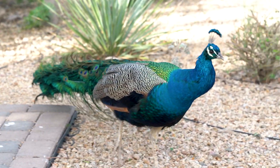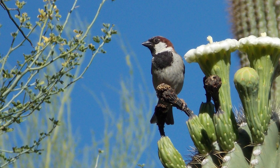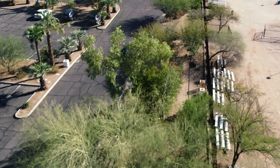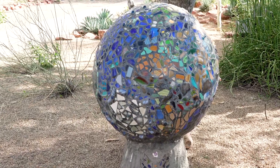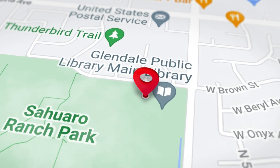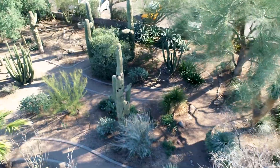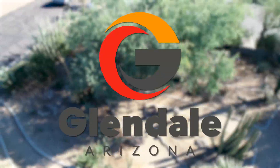Keep your eyes peeled for wildlife. Peacocks, butterflies, and birds are known to enjoy the garden. And it's not just natural beauty on display — nine public art pieces are scattered throughout. Visit the Xeriscape demonstration garden at the southwest corner of 59th Avenue and Brown Street in Glendale. Open from dawn to dusk.